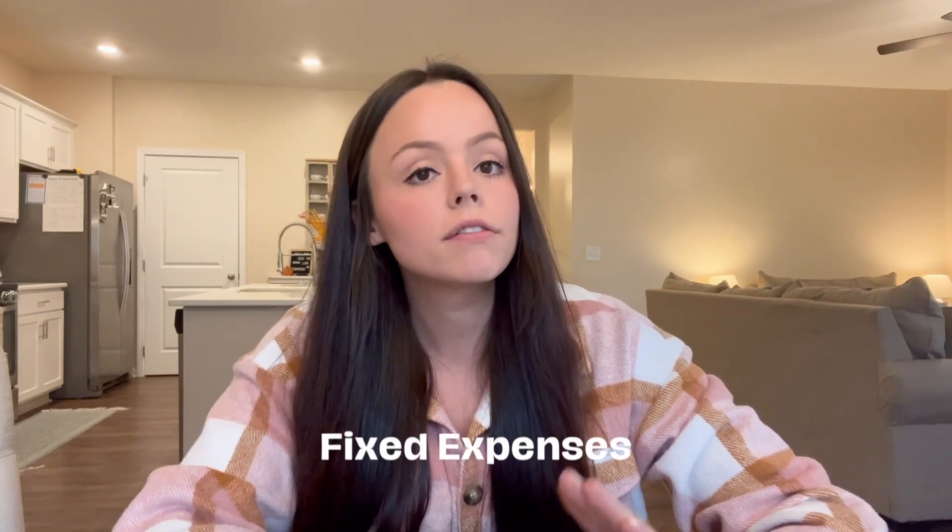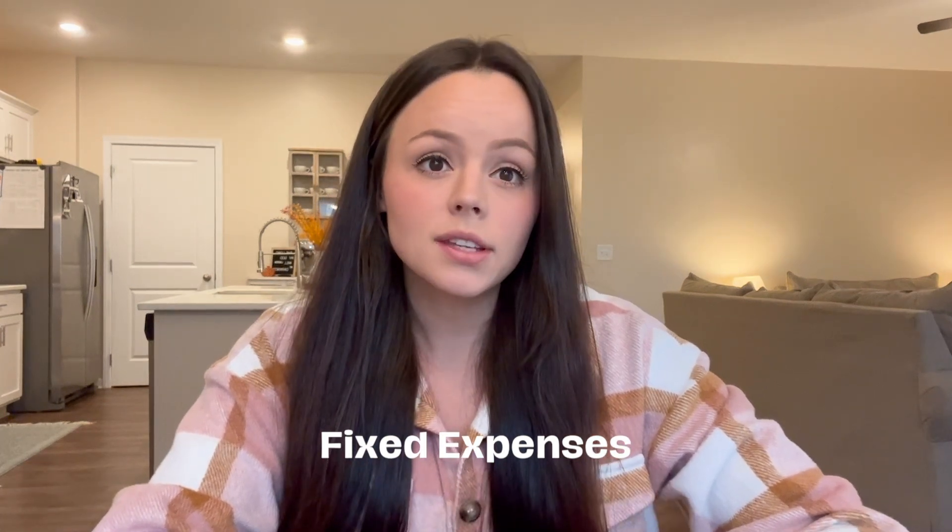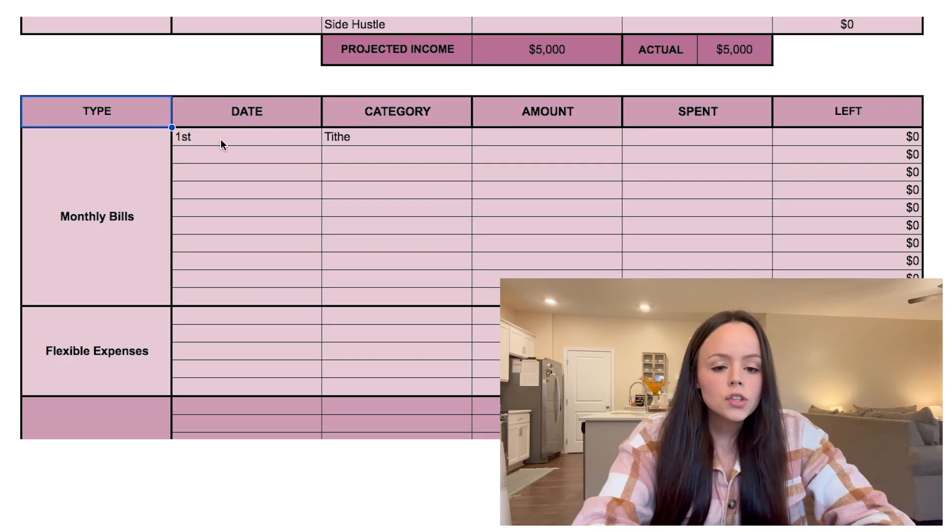Moving on to inputting your monthly bills — these are going to be your fixed expenses, meaning things that don't really change and are generally the same each month. This section won't include groceries or toiletries; that comes later.